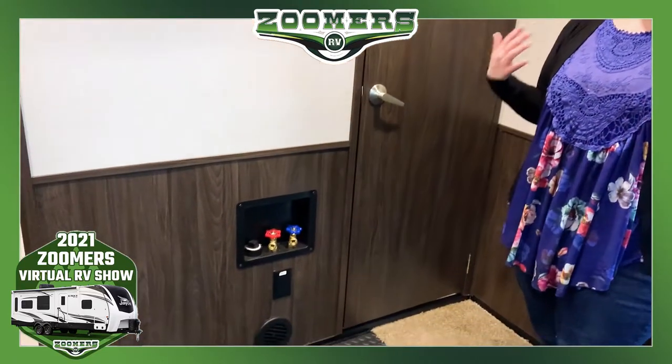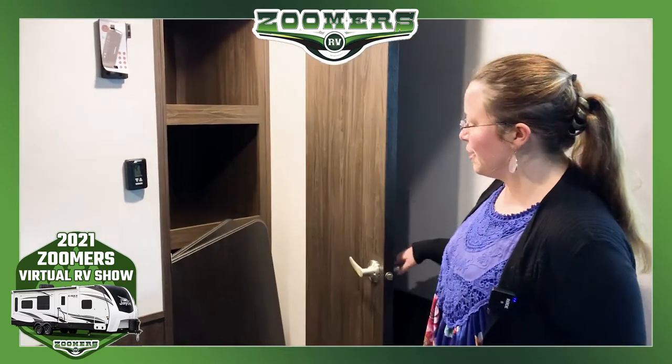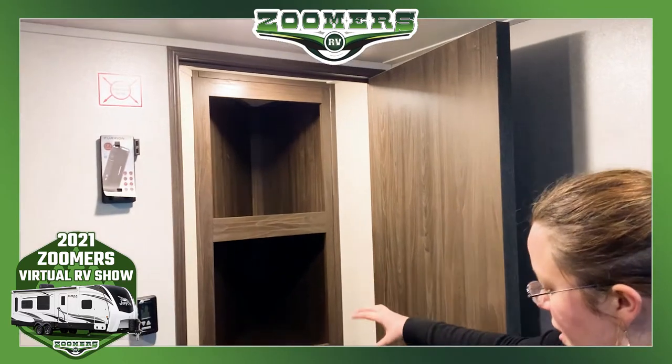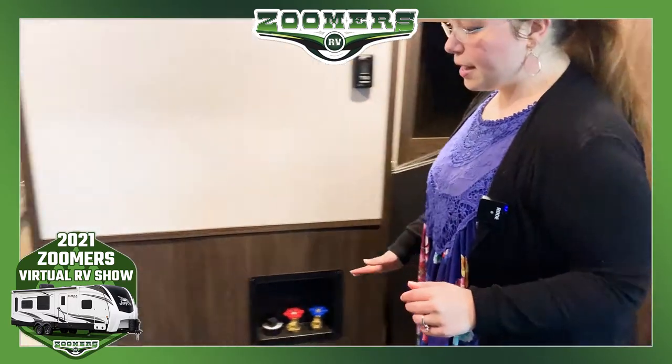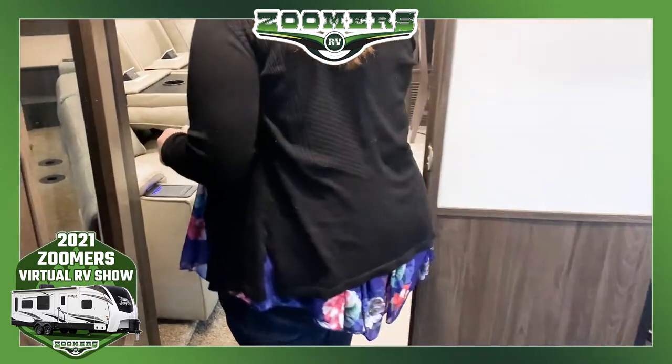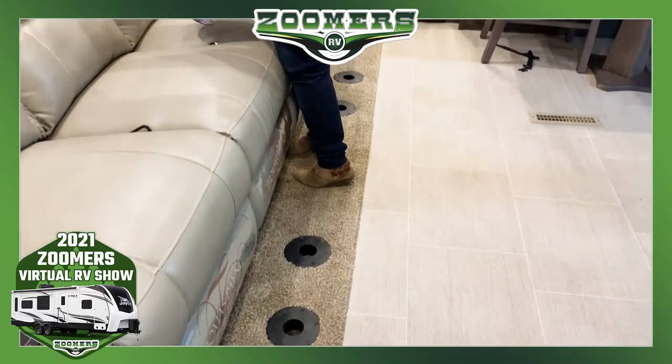Over here notice that we have washer and dryer hookup — if you need help installing, give us a call, we're happy to help at zoomosrv.com. And in here we have this closet with storage shelves. Here you have two tables and four poles so you can set those up in your sitting area — more glorified TV trays or just a place to hang out, play cards, and have fun with your friends.